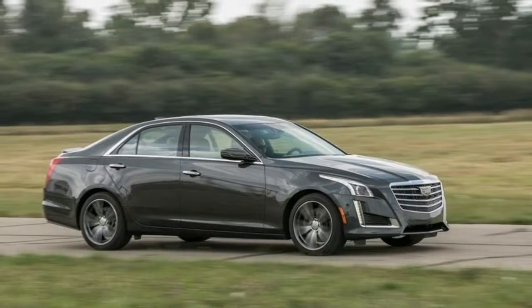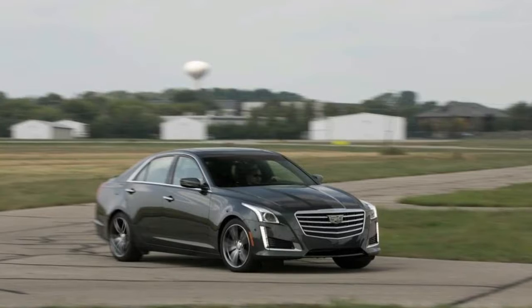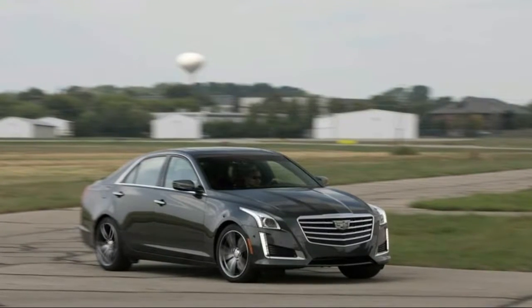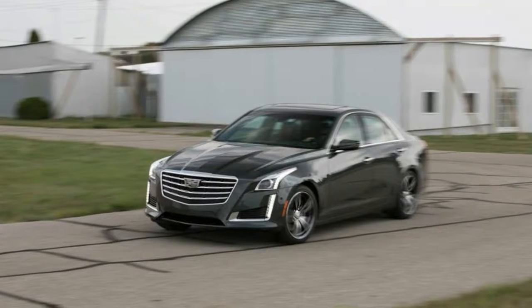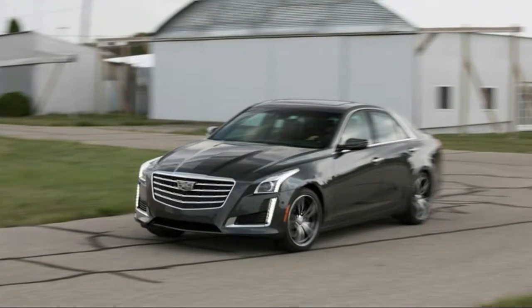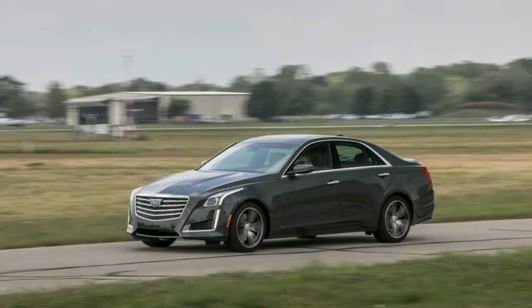Is the Cadillac CTS a good car? The 2018 CTS is a good car, especially when it comes to handling. The sporty CTS stays poised around corners, and the V Sport and CTS-V models give you generous power to speed out of turns. The cabin is fitted with mostly high-end materials and has numerous high-tech features. This sedan earns excellent crash test results too.